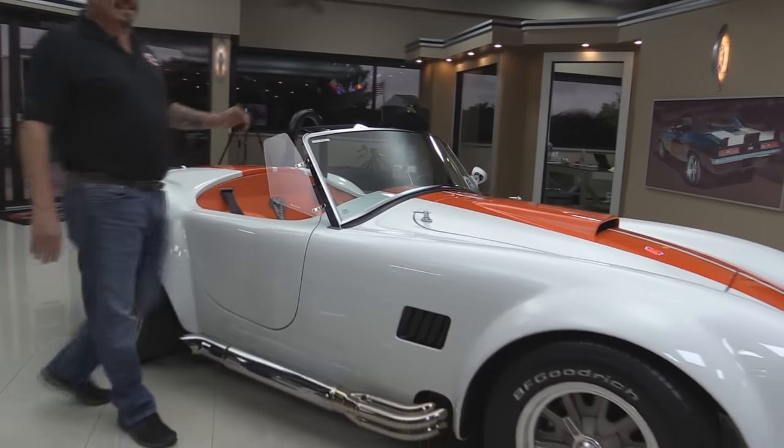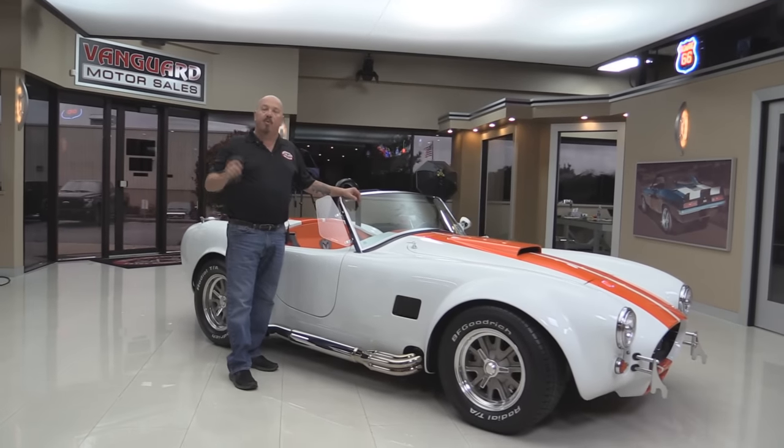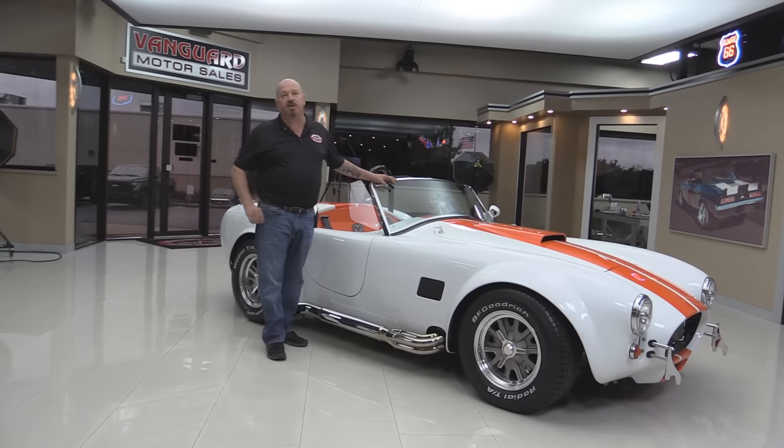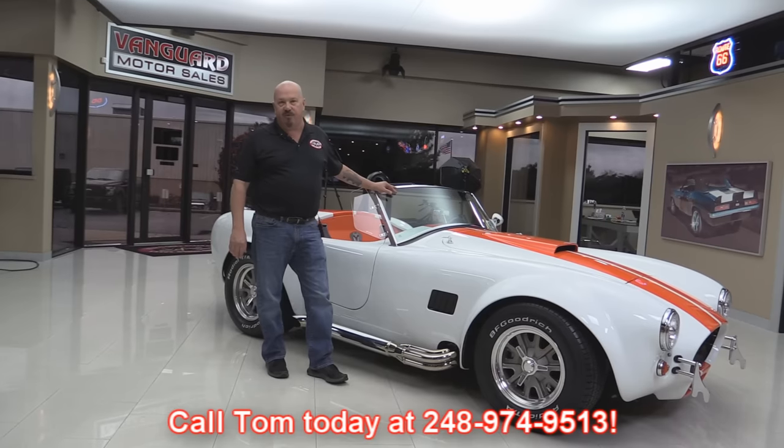Now at Vanguard Motor Sales, we're not a consignment dealer. That means we checked this baby out before we bought it. When we got it back here to the shop, we inspected it so we can answer all your questions when you call Tom at 248-974-9513.